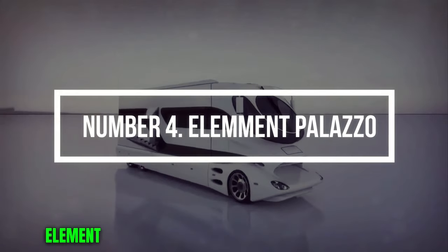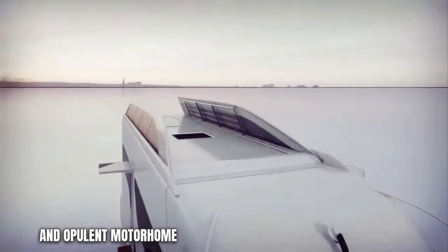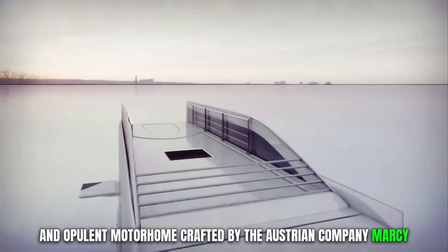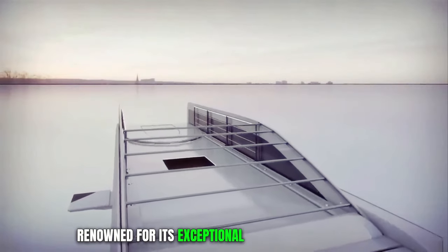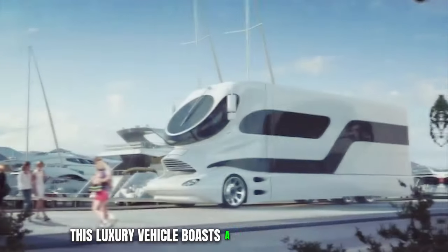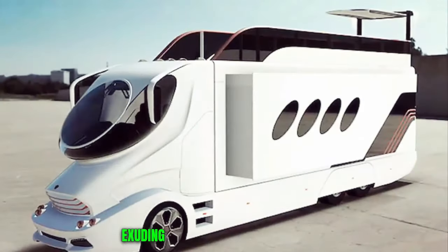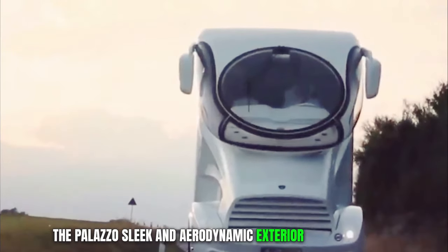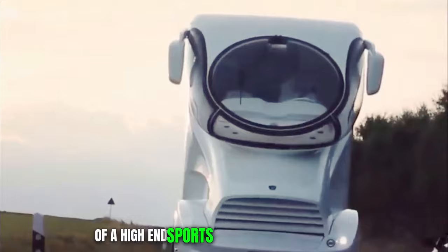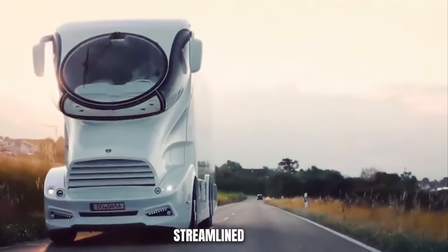Number 4. Element Palazzo. The Element Palazzo stands as a prestigious and opulent motorhome crafted by the Austrian company Marcy Mobile, renowned for its exceptional recreational vehicles. This luxury vehicle boasts a futuristic and distinctive design, often compared to a land yacht, exuding elegance and sophistication. The Palazzo's sleek and aerodynamic exterior resembles that of a high-end sports car or a luxurious yacht, with a gracefully curved front end and a long, streamlined body.